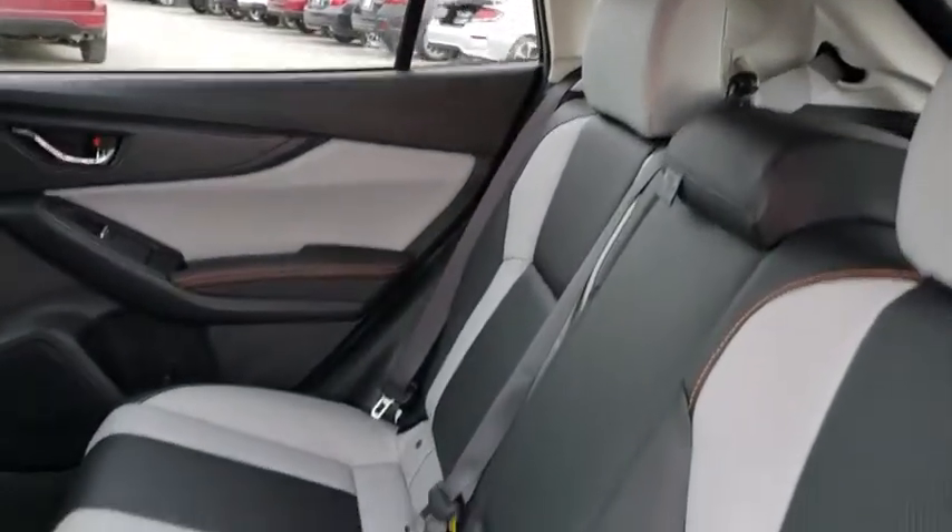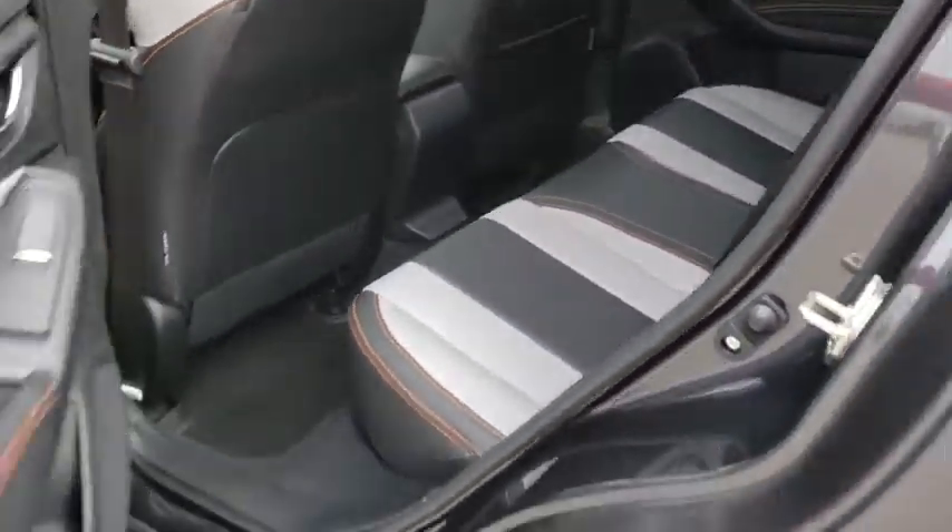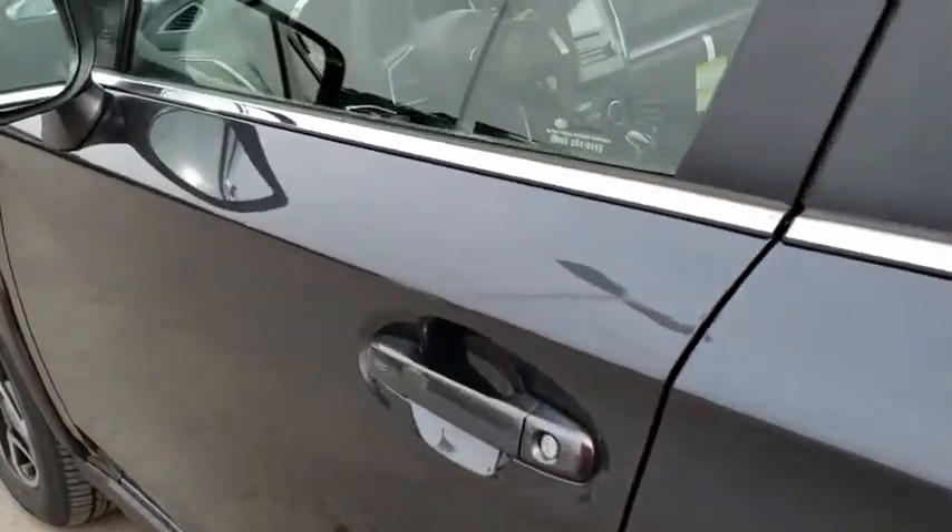Cruise control, keyless start, aluminum wheels, four-wheel disc brakes, floor mats, climate control.